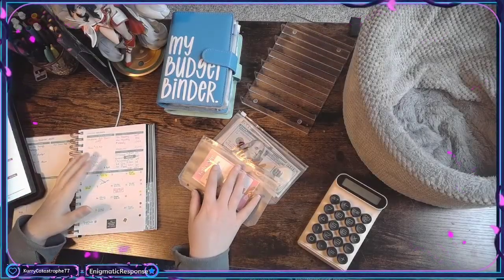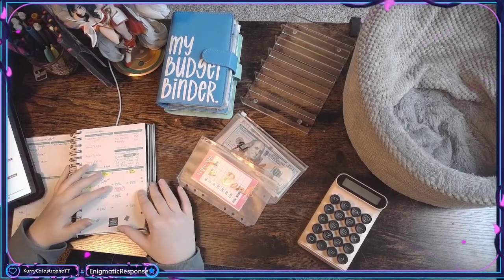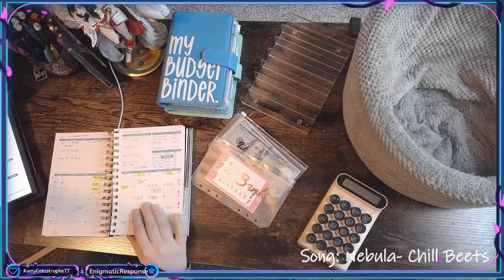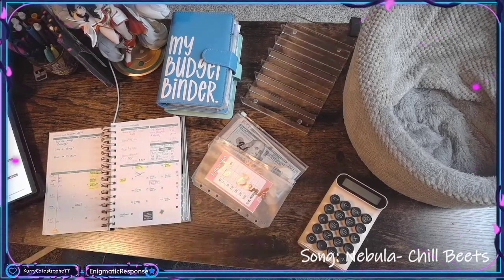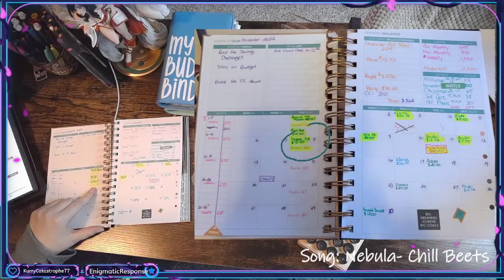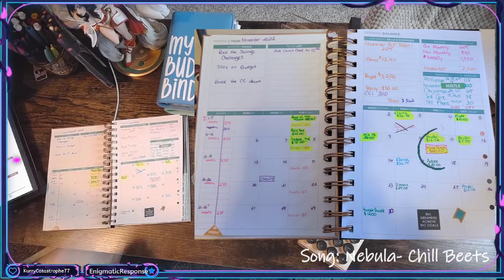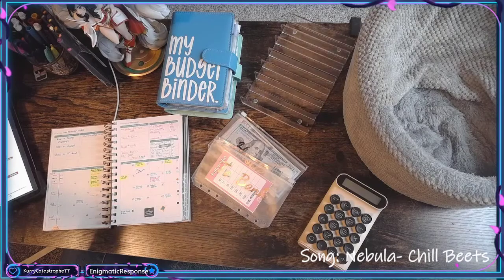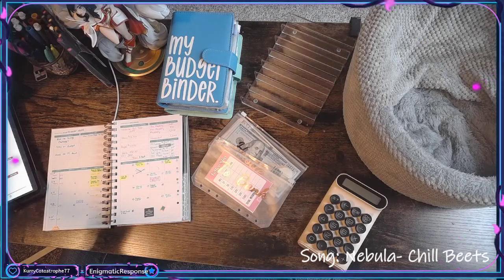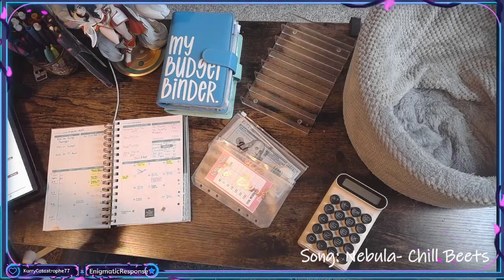Welcome back to my cash stuffing journey. This is the second week of November that we're going to be cash stuffing. First thing I need to do is mark off what bills came through this week. I know that Instant Eek went through, my Acorns investment went through, my Allowed Key went through, so I just need to check if these went through. They're bills, so I imagine they went through, but better to be safe than sorry. I also need to double check that I've got enough in the account to pay for those that are coming through.